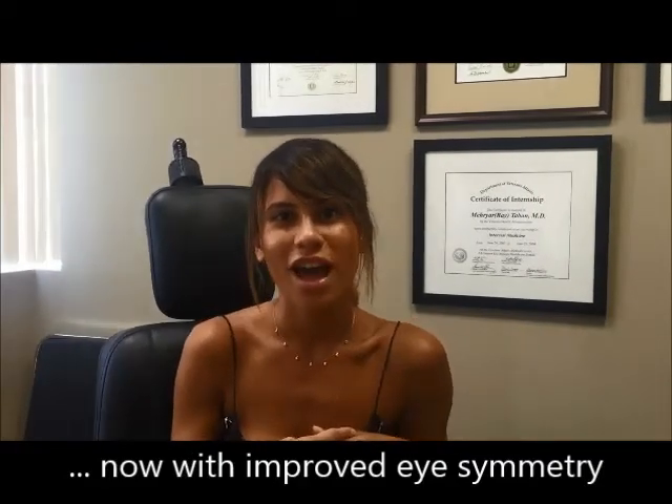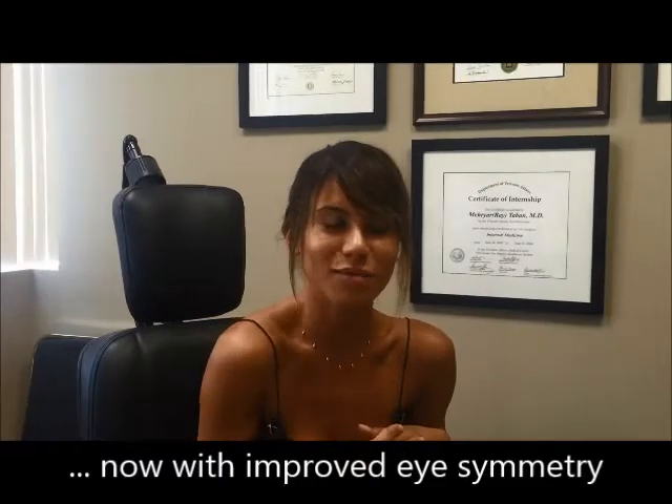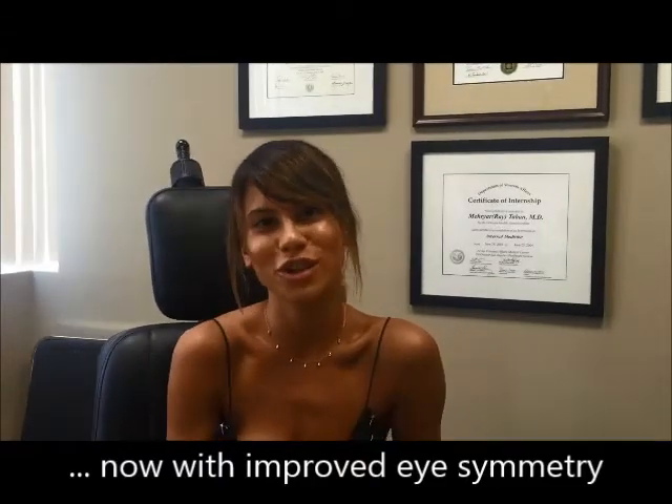Just after three months I can totally see the difference. I don't have a droopy eyelid anymore. I can actually see better and I'm super happy with my results. Thank you so much Dr. Taban.